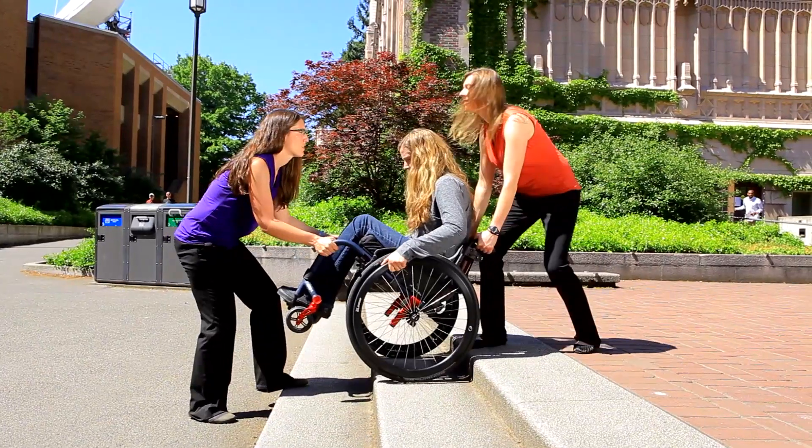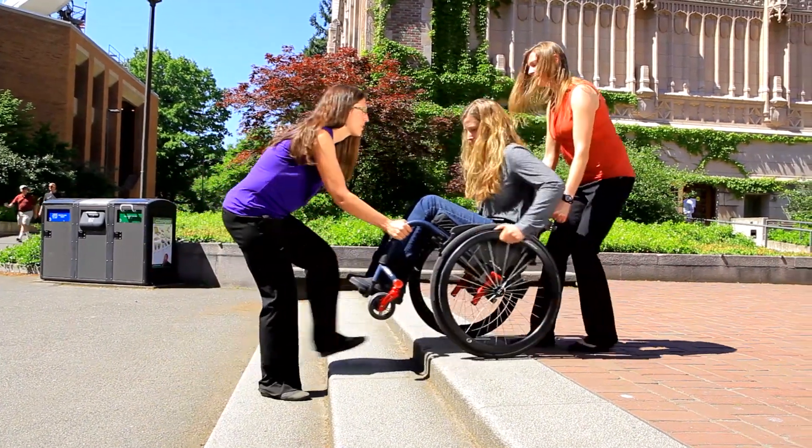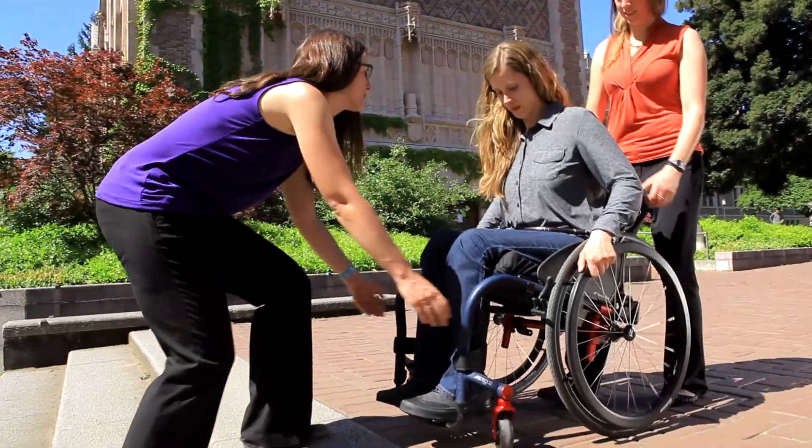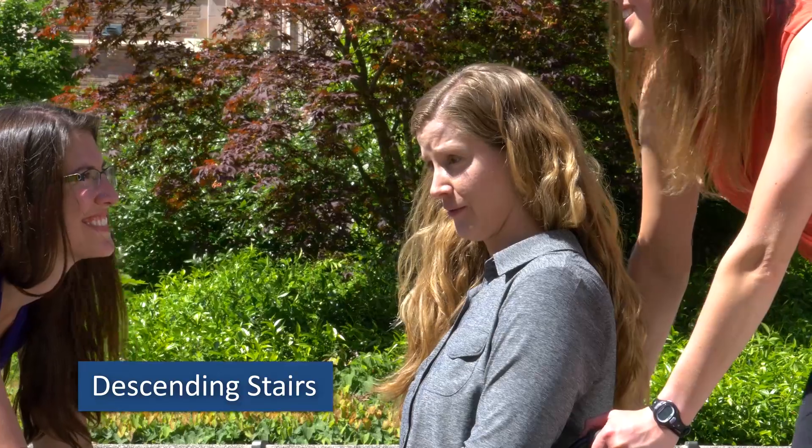After each step, pause as a group to readjust footing and hand holds. Once you reach the top of the stairs, wheel away from the edge and reposition your anti-tippers as needed.